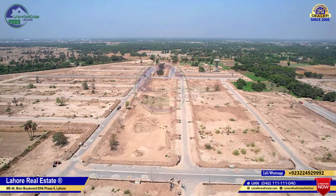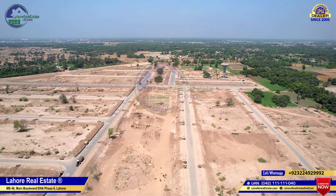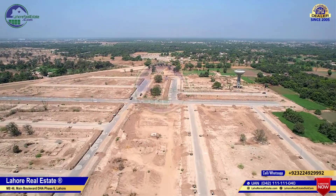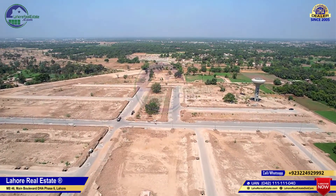This is A block, a 1 canal area. There is also a commercial area here. There is also a water tank that you can see, as well as a park, a mosque. So this area has commercial activity and is a commercial area.